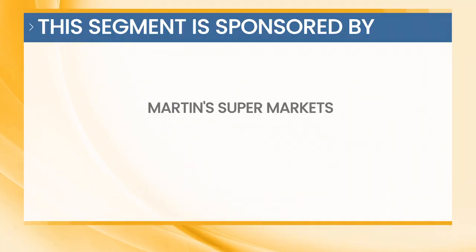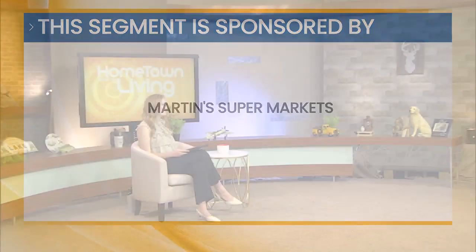This segment is sponsored by Martin Supermarkets. Many of us are more than ready to head into these summer months, and with warm weather comes great food. The experts at Martin Supermarkets helped us to cook up just the right recipes. Take a look.